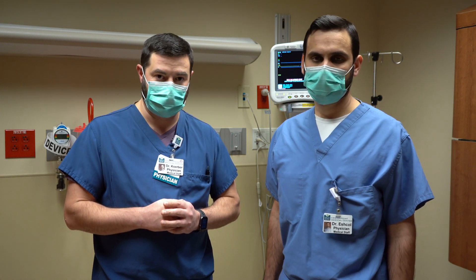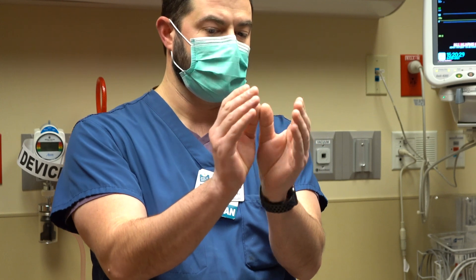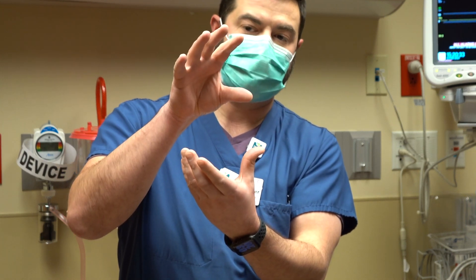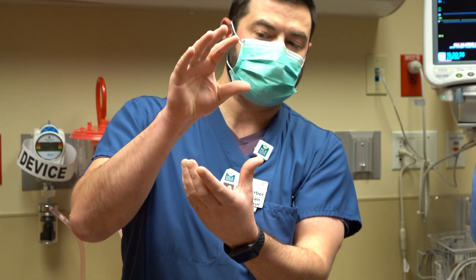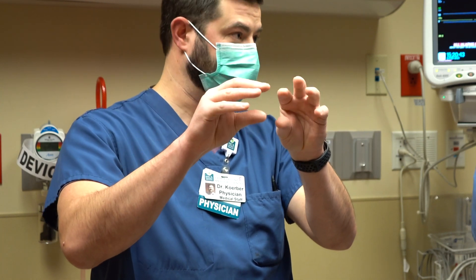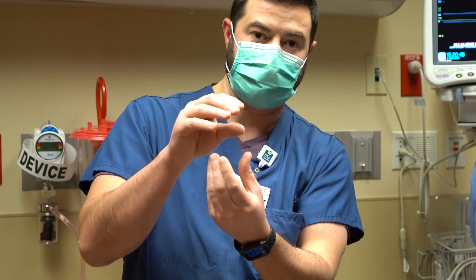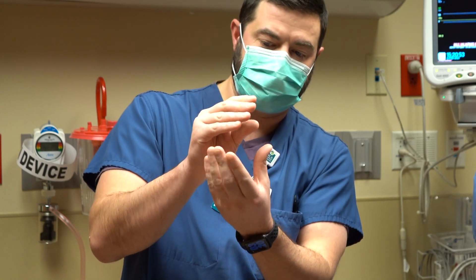Atrial fibrillation is the most common arrhythmia in the world and it's mainly a disorder of the top two chambers of the heart. If you picture the heart, you have two top chambers and two bottom chambers. When the normal heart is beating, the normal pacemaker starts in the top right chamber — it fires automatically and sends a signal to both top chambers to squeeze rhythmically. Then that signal goes from the top chambers down to the bottom chambers via another connection called the AV node.